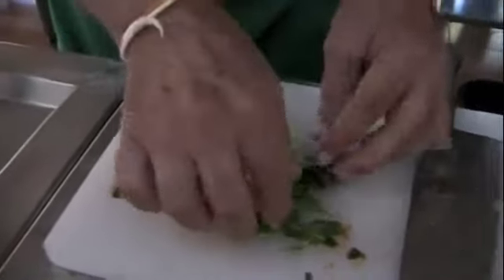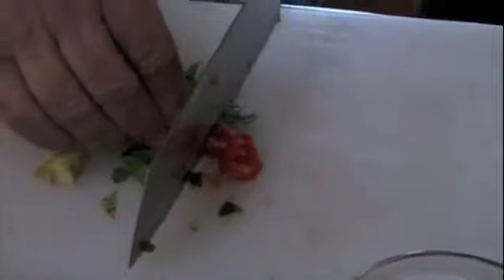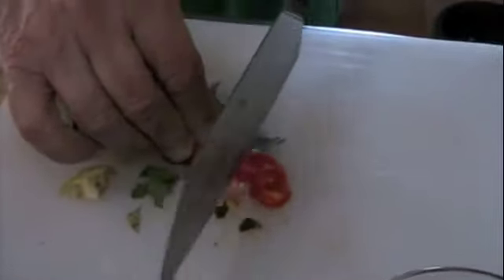You're doing beautifully. You got the seeds out this time — good job.